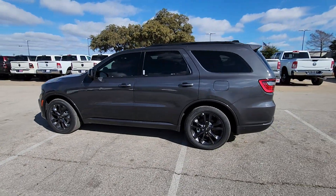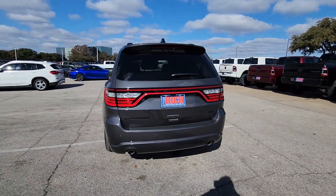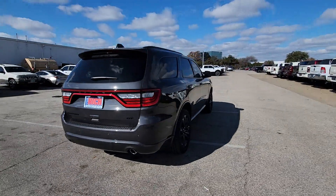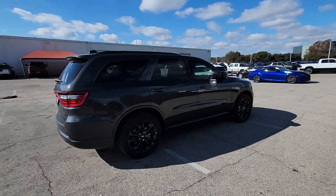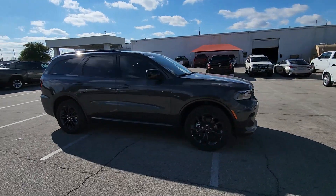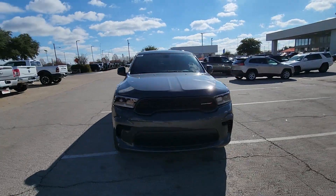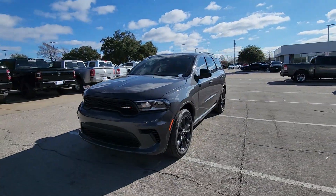Picture yourself in the 2023 Dodge Durango. The Durango makes even the most demanding tasks look and feel easy. Its bold power, uncompromising capability, and technology that prioritizes passenger safety and comfort make it the go-to SUV. The following are some of this vehicle's highlighted options.